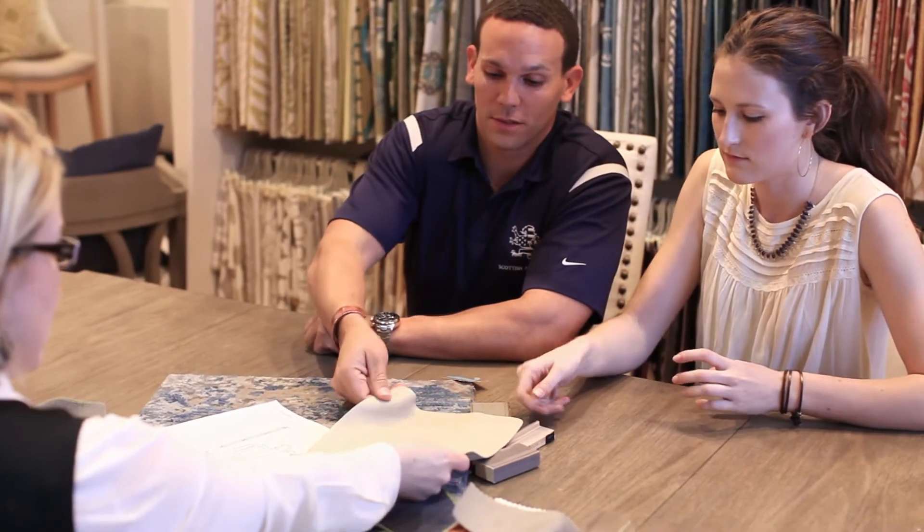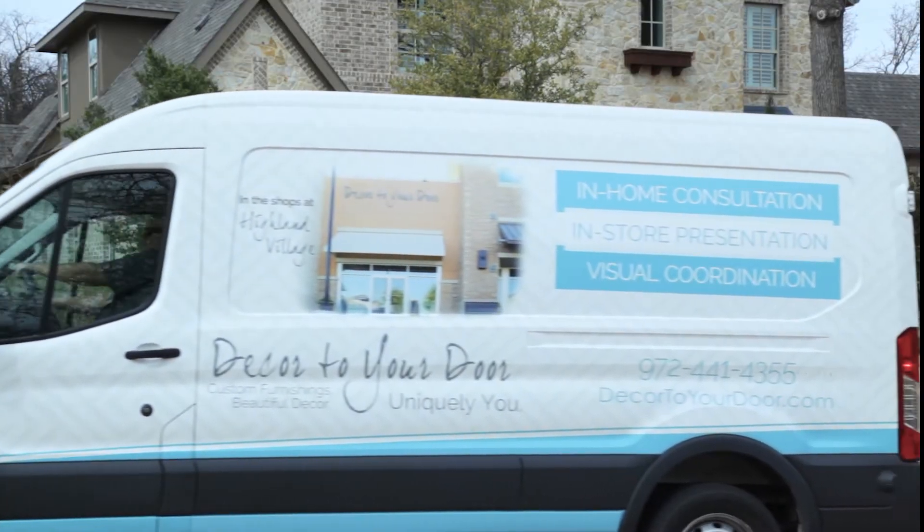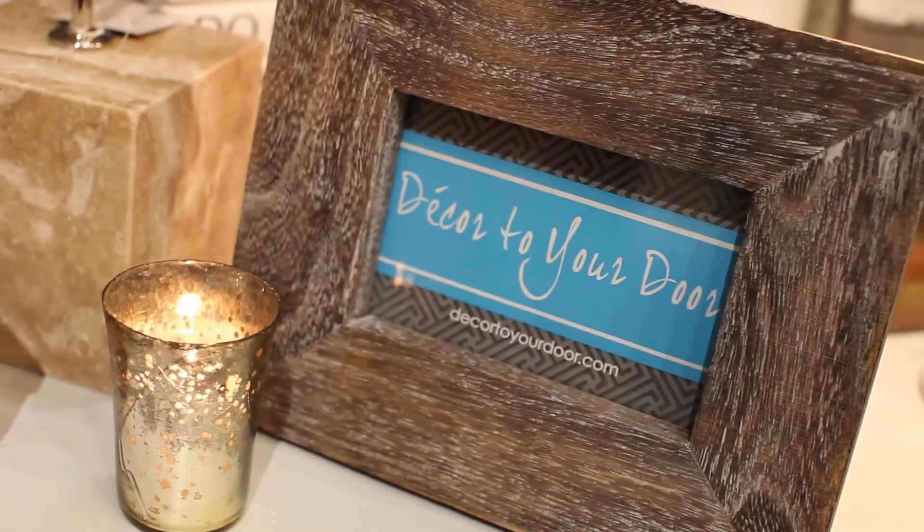In-home consultation, in-store presentation, visual coordination. From our design table to your home, delivered. Luxury bedding that you can only experience from Decor to Your Door.